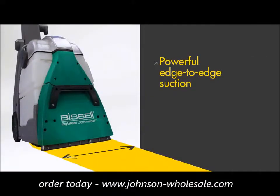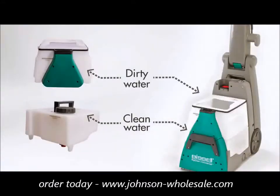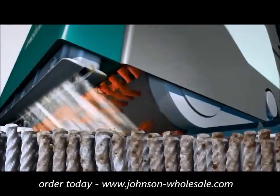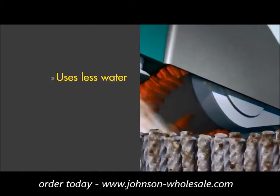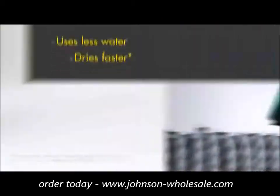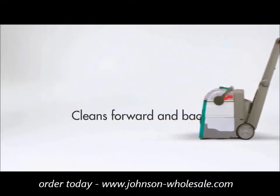Need twice the force for twice the mess? Rely on the BG10's two powerful motors and rotating dirt lifter power brushes, as well as two large capacity tanks. With a perfectly calculated flow rate, the BG10 gives you a deep-down professional clean and a quick dry. This machine works hard, so you can work smart and get done fast.